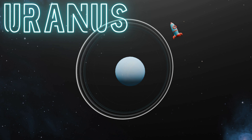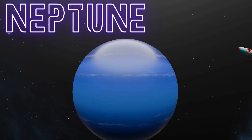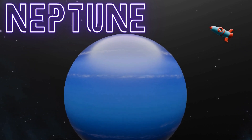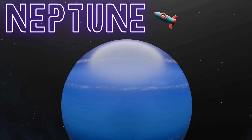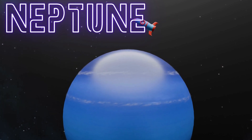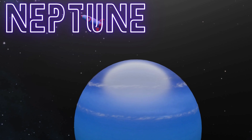And look at Uranus! It's blue like the ocean but super icy and windy! Neptune is also blue like the ocean, but it's icy cold and really windy too! It's like sailing through a frosty breeze on a gigantic blue ice cube floating in space!